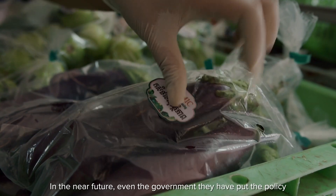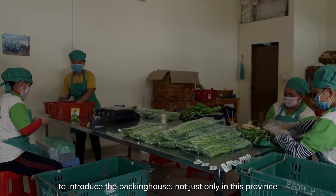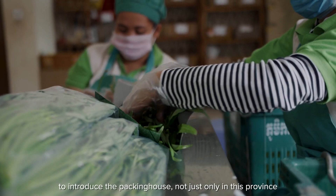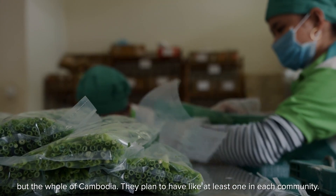In the near future, even the government has put in place policy to introduce the packing house — not just only in this province, but the whole of Cambodia. They plan to have at least one in each community.